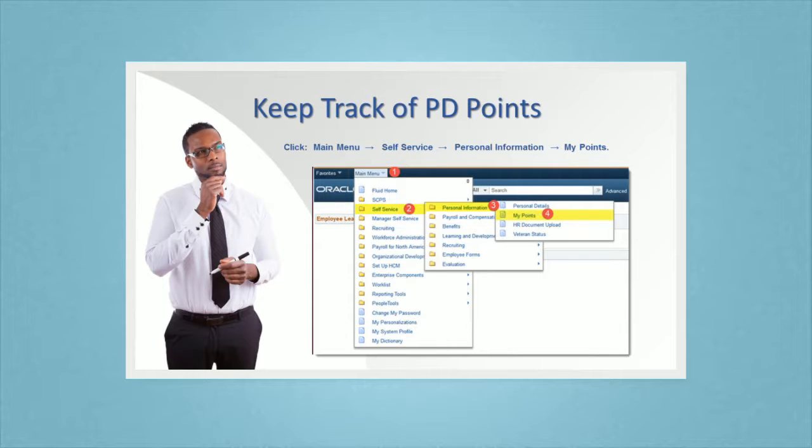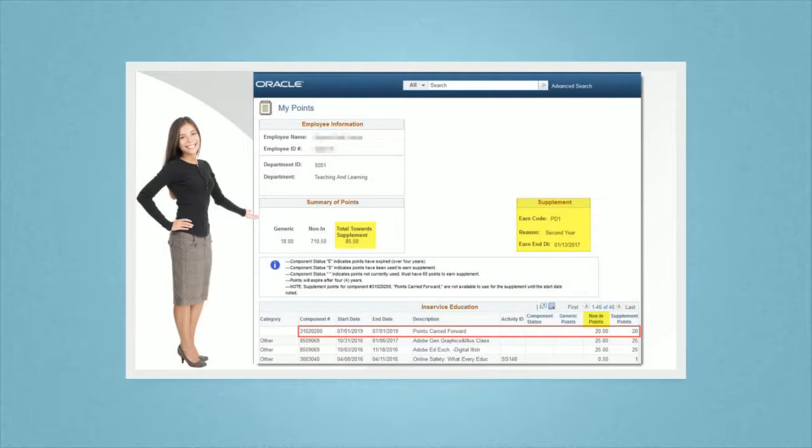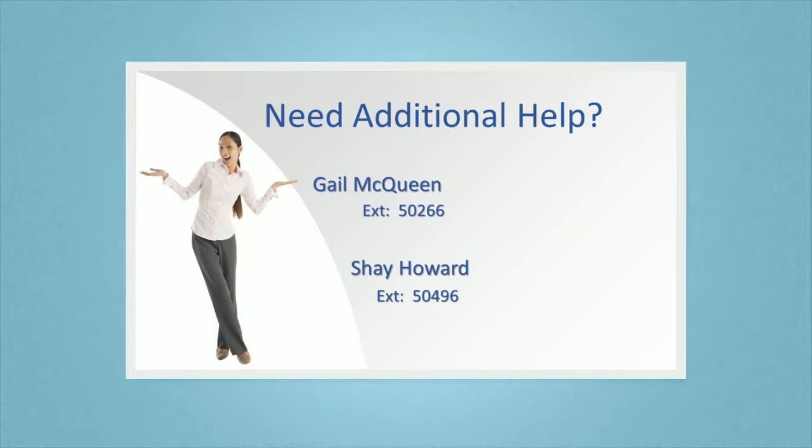To view your professional development points, you will need to log into your PeopleSoft ESS account — this is the same program where you view your paycheck. A full explanation of your points can be found on the non-instructional e-Campus site.